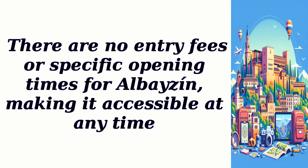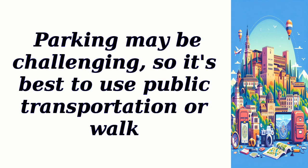There are no entry fees or specific opening times for Albaicín, making it accessible at any time. Parking may be challenging, so it's best to use public transportation or walk.